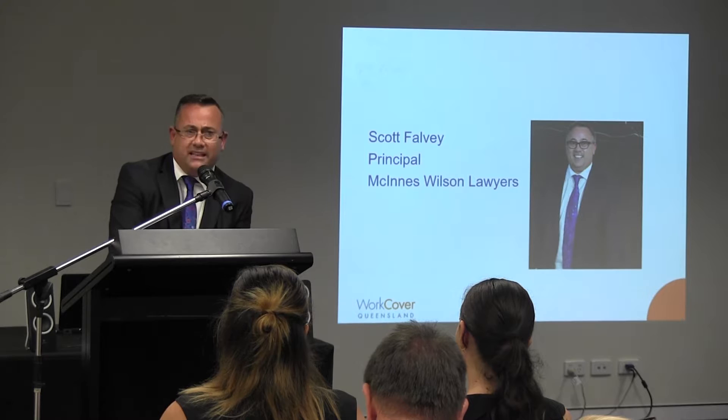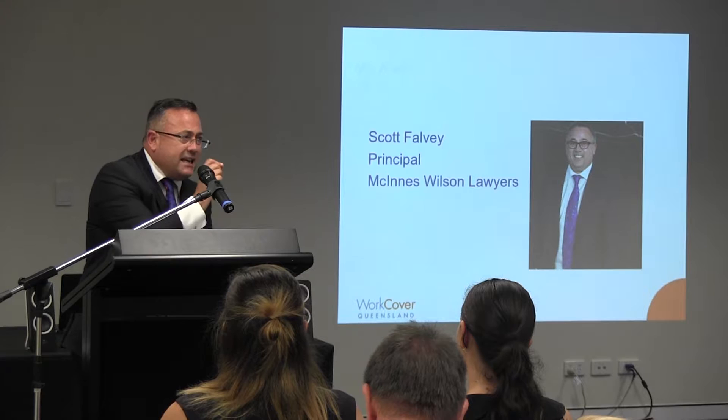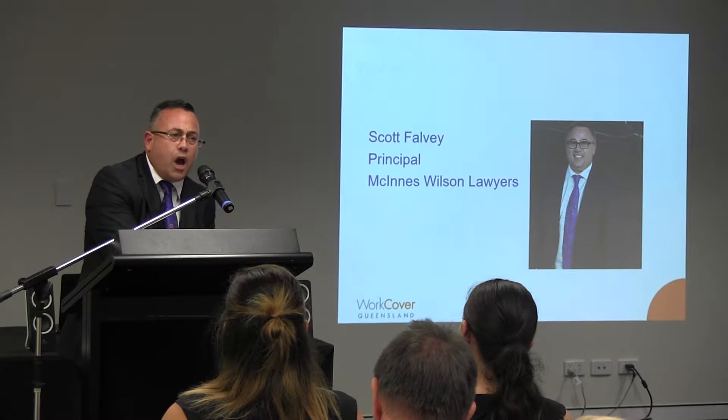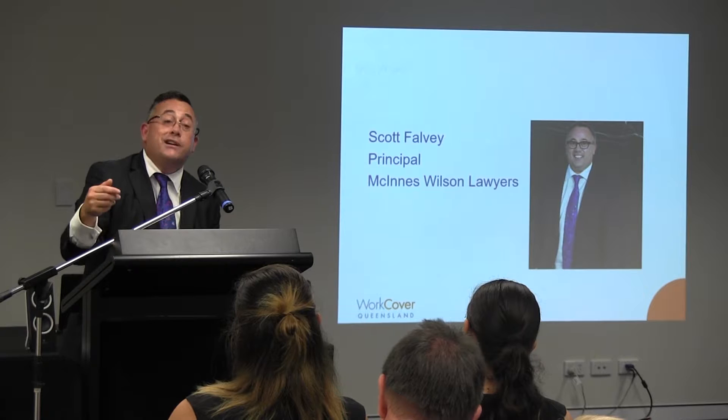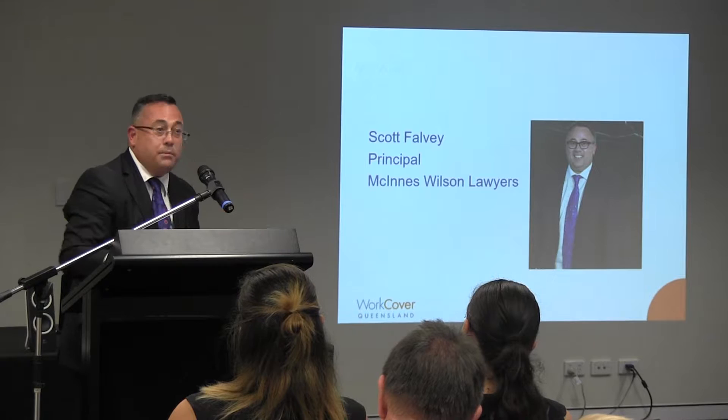A common law claim is different from a statutory claim in one key area — this is a fault-based scheme. An injured worker can only proceed and succeed with a common law claim if they can establish that the employer has done something wrong. The employer is at fault. The employer has breached the duty of care owed to the worker in the context of that workplace setting.